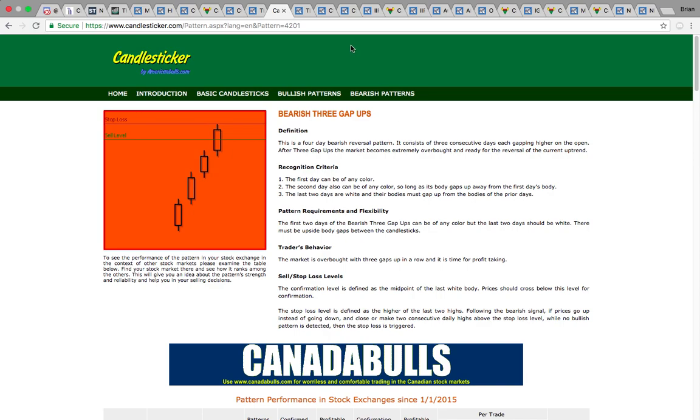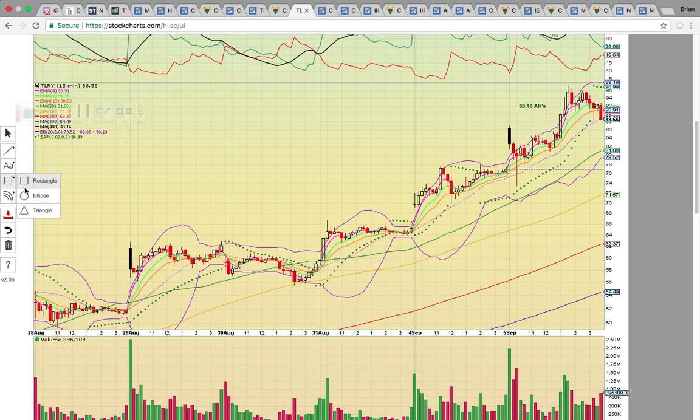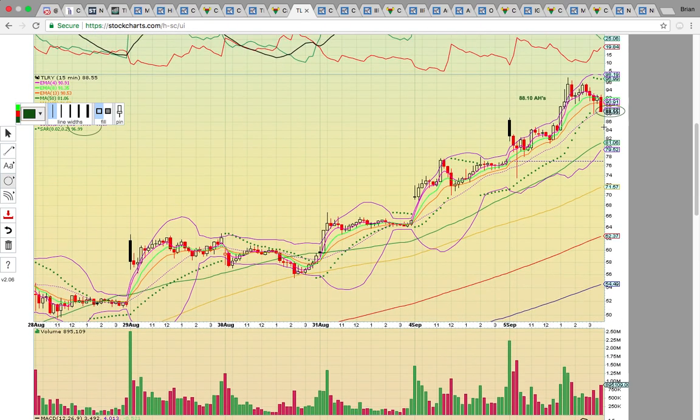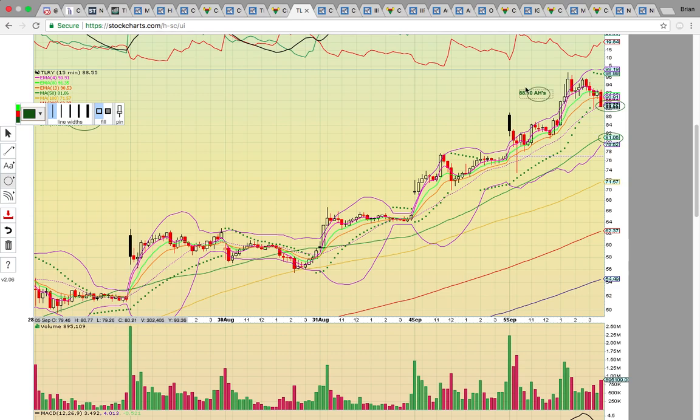After-hours trading at 88.10 puts TLRY below the middle Bollinger Band, which is also the 20 simple moving average at 88.86 — the dotted purple line. On the 15-minute chart, if the middle Bollinger Band at 88.66 turns into resistance, that's going to put the 50 simple moving average at 81 on deck. Keep in mind the moving averages are always moving, but those are the current levels. The middle Bollinger Band has been key support since this uptrend started — it's going to be a bearish change in trend if it turns into resistance.